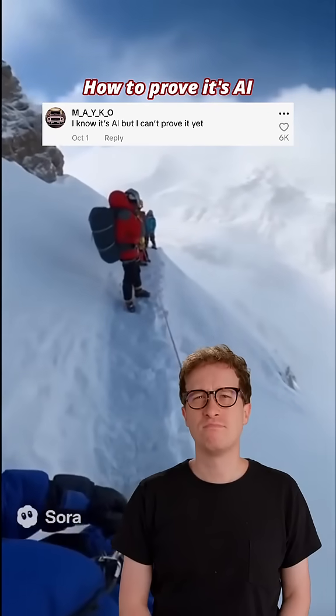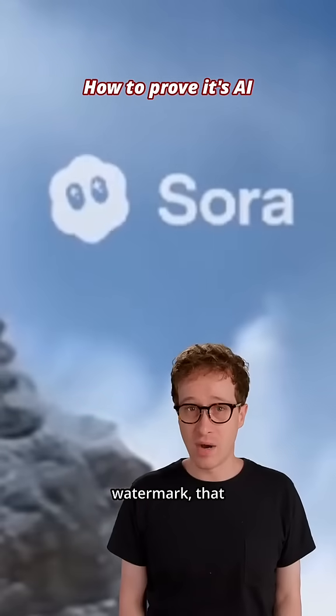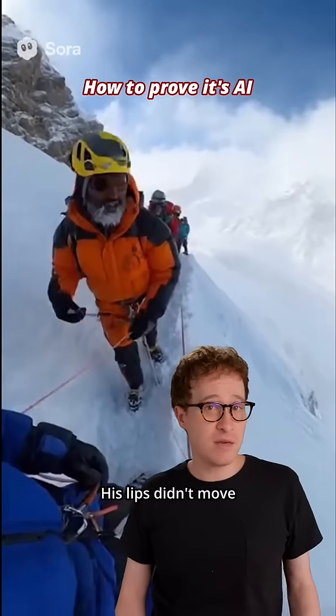I know it's AI, but I can't prove it yet. Dude, careful. Whoa! Mark, no! I can't. He's gone! Yes, you can. There's a Sora watermark — that means it's AI. His lips didn't move while he talked.